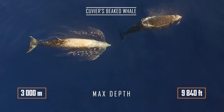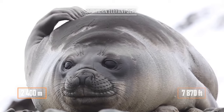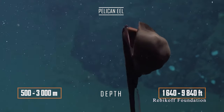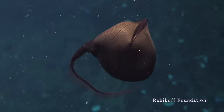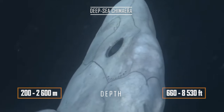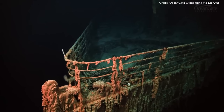Such large mammals as Cuvier's beaked whale and the southern elephant seal are capable of swimming to these depths. This is where the strange pelican eel lives, whose ability to open its mouth wide would be the envy of any snake — even the pelican itself. Here you can find the terrible Pacific viperfish, as well as deep-sea chimeras, contemporaries of dinosaurs.